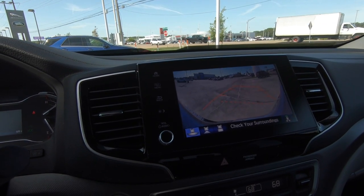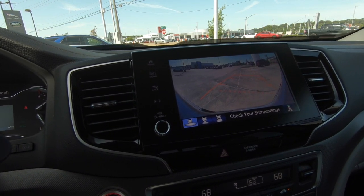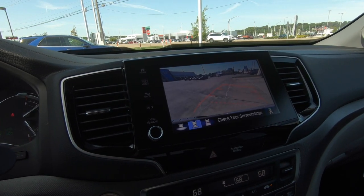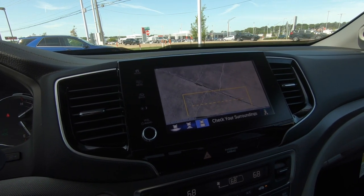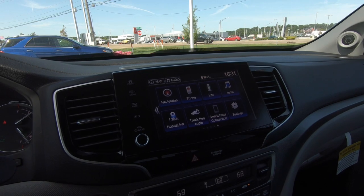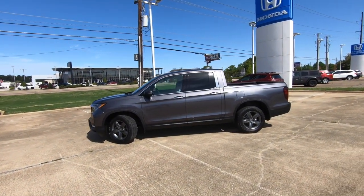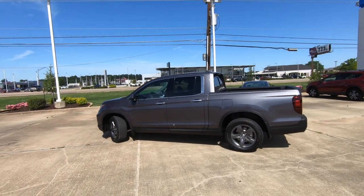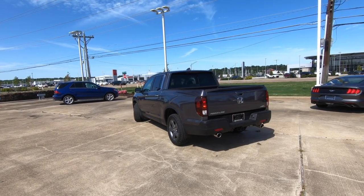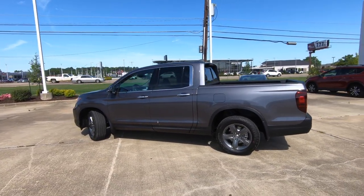For nearly $49,000, yes it does have a rear-view camera — in fact it's required by law in the US. This one has a multi-view camera with three different views. Now that we've done our tour of the 2022 Honda Ridgeline RTLE at $48,165, let me know in the comments: is it worth the sticker price? And what would you like Honda to add in the future? It doesn't look like there will be major changes for 2023, but the number one request from viewers is a hybrid powertrain.